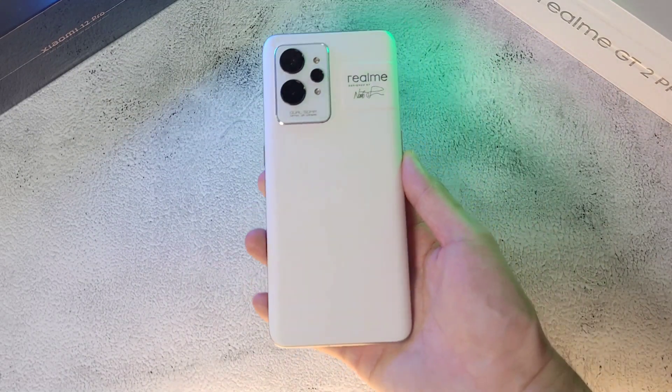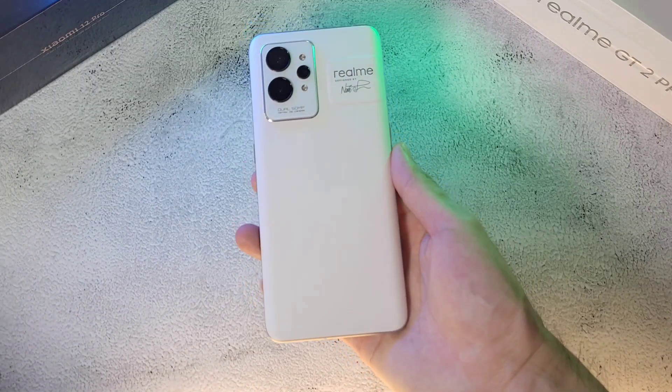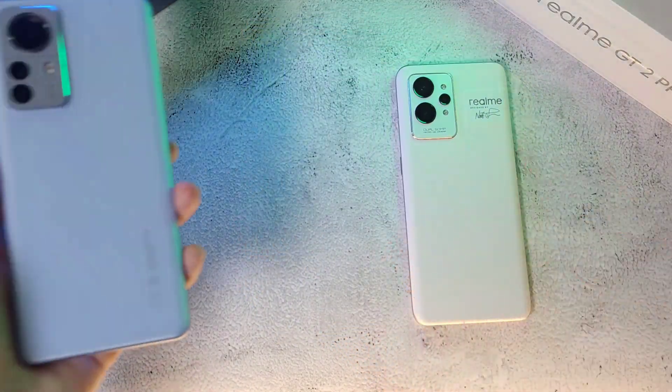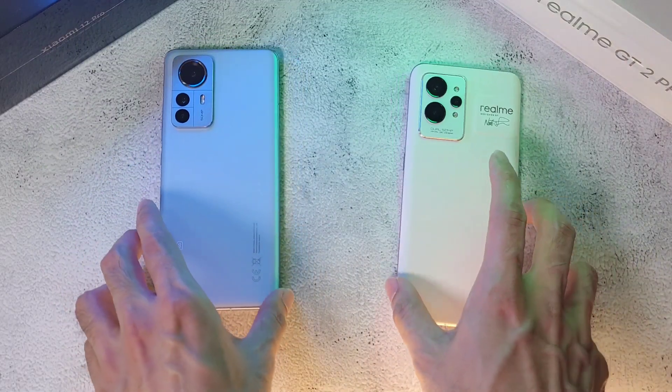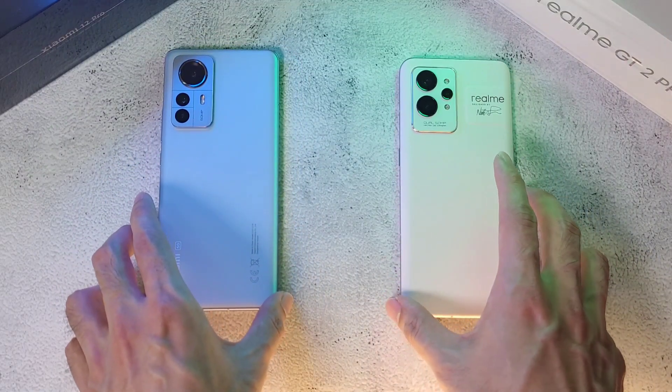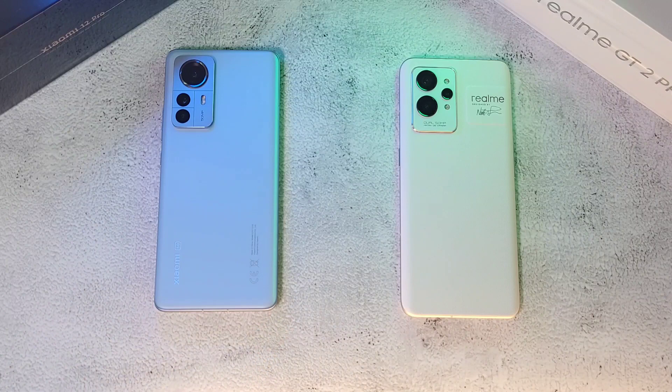What is up guys and welcome back to the channel, this is Dr. Hamis. Today we have a pro battle: in the first corner we have the Realme GT2 Pro, the latest and greatest from Realme, and in the other corner we have the Xiaomi 12 Pro. Both phones have the Snapdragon 8 Gen 1 processor, 12 gigs of RAM, and 256 gigs of storage.